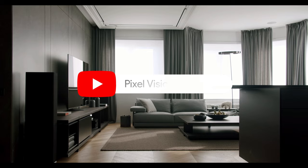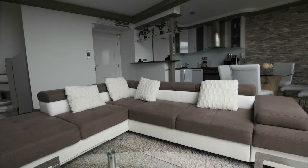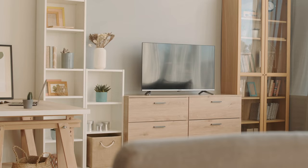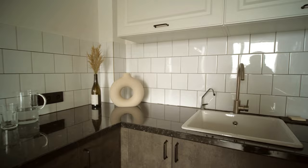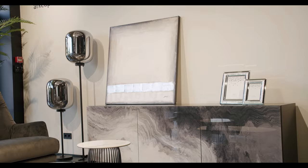Hi everybody, welcome to my channel Pixel Vision Studios, your ultimate destination for all things interior design, decor ideas, and so much more. If you're looking to transform your home into a stylish oasis or simply need some inspiration for your next DIY project, you've come to the right place. At Pixel Vision Studios, we're passionate about sharing design inspiration, hacks and tricks, as well as exploring different art styles for every type of home. We also run a blog where we post three times a week, diving deeper into design tips and trends.